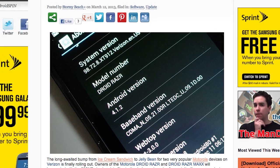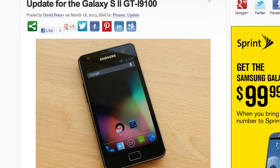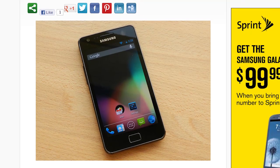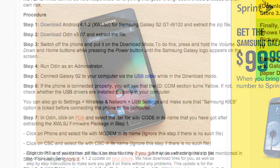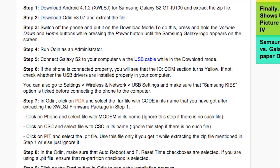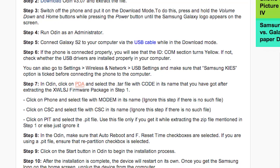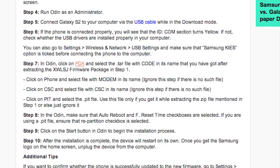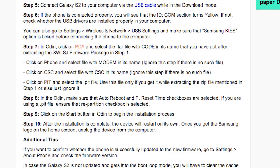For those of you that are still on a Galaxy S2, we have a Jelly Bean update for you. This is Android 4.1.2 for the GTI 9100 model, and we've got a few steps for you before you get it onto your device — two different downloads. As you can see here, there are about 10 steps you have to take to get Project Butter on that successor of the original Galaxy S. With this update comes Project Butter and a lot of features you find on the Galaxy S3, so check the links below, follow the steps, and make sure you don't turn that phone into a shiny paperweight.